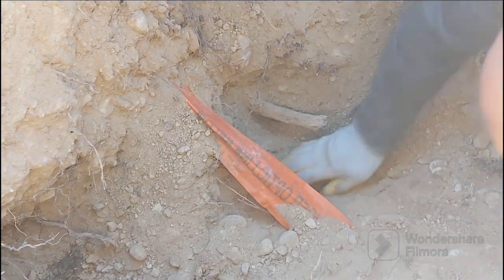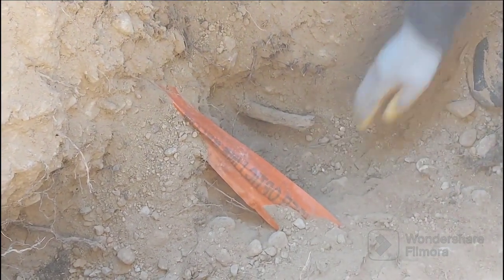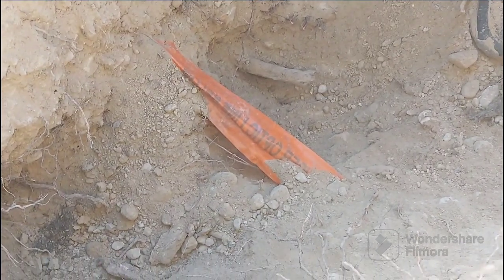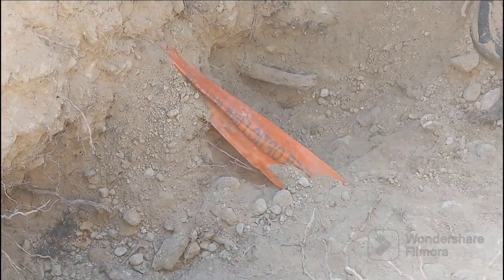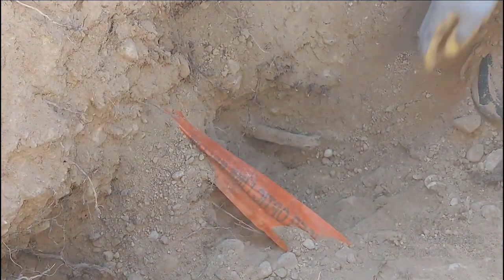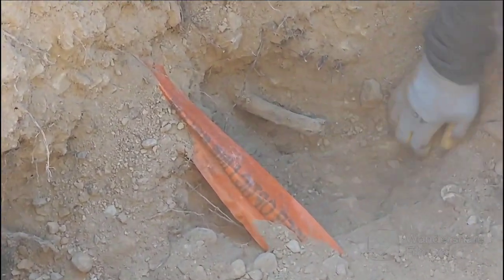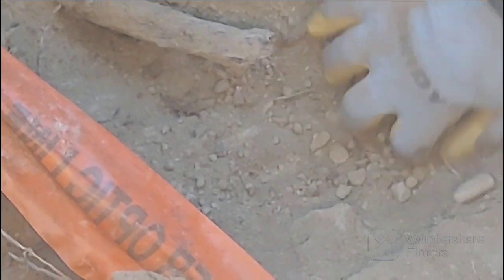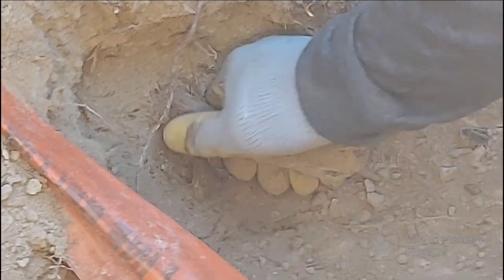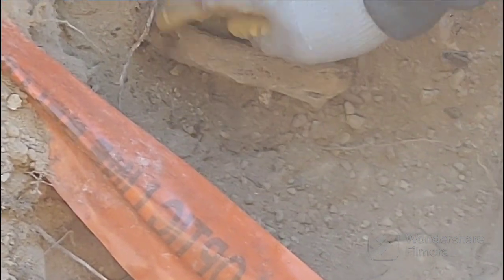We got really, really scared because we thought we cut some of the wire, which wasn't possible because we didn't use any machine and we only dug by hand. But it turned out to be a false alarm — it was actually a piece of root from an old tree that's no longer there. That was a good scare for us.